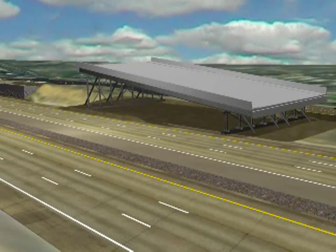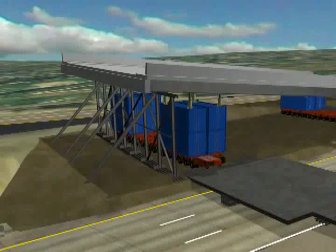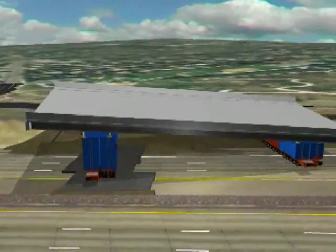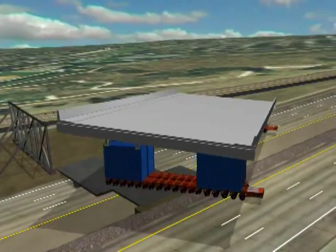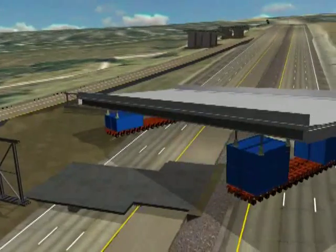The final step before bringing in the new span is to remove the existing columns that supported the old bridge. In the staging area, near where the new span sits, a temporary ramp is set up to allow the SPMT trailers on the high portion of the staging area to travel onto the northbound roadway. The SPMTs are moved into position under the new span and the bridge is lifted off of the temporary abutments. Jacks tilt the bridge to a 4% tilt to compensate for the 4% grade of the I-215 roadway, allowing the bridge to be level as the SPMTs travel downhill toward the new abutments.